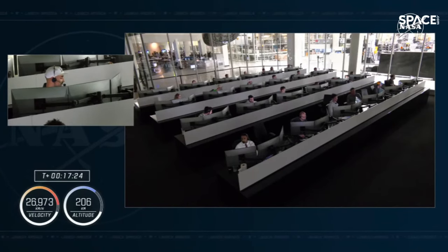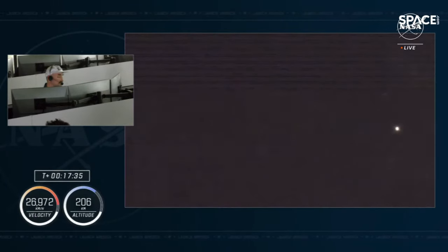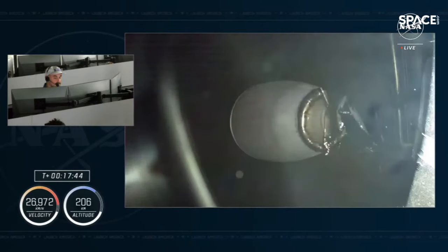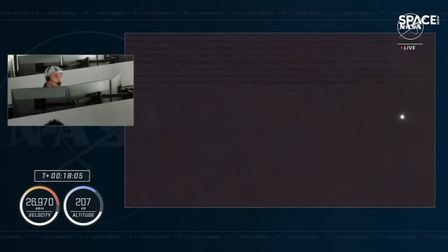Per tradition, we of course have a zero-G indicator that's already been deployed. The significance of our zero-G indicator is not actually what it is, but who chose it. Many parents around the world have jobs that take them away from their children and families for long periods of time to serve their communities, their country, and the world. The choice of the zero-G indicator was given to my daughters to represent the sacrifice that children everywhere make while their parents are serving away from home. We chose a stuffed family dog, and she is free-floating here today.